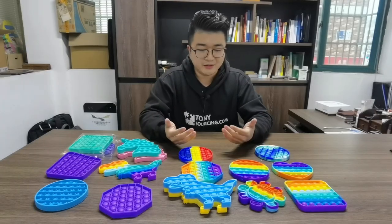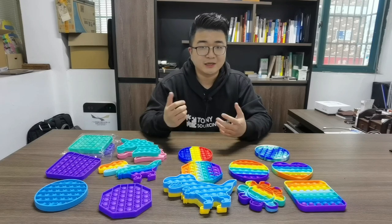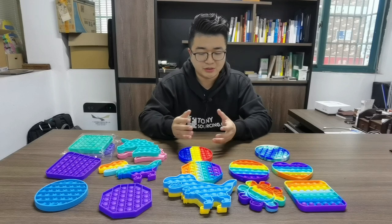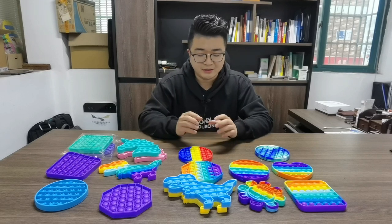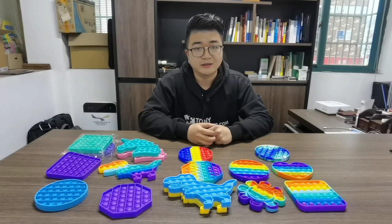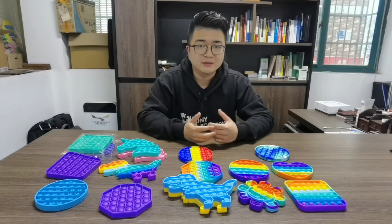So maybe you are asking why this one is a very hot seller. Actually, if your country has Amazon.com, you can just do a search — search 'pocket' — and you will see this one. The sellers are now selling a lot on Amazon, and the price is around $9.